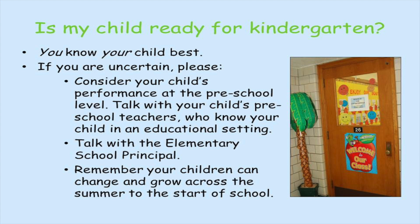Is my child ready for kindergarten? When we're asked that question we often respond: you know your child best. If you're uncertain, consider your child's performance at the preschool level. Talk with your child's preschool teachers who know your child in an educational setting. Talk with our elementary school principal.